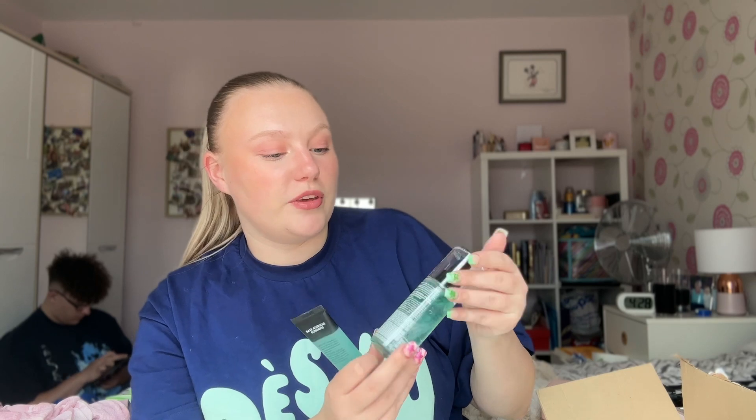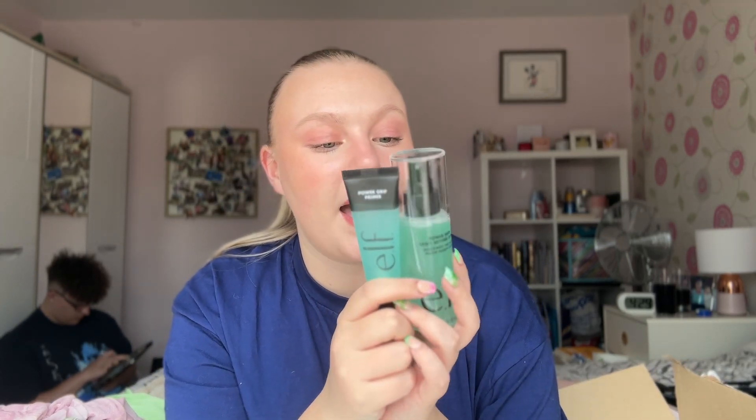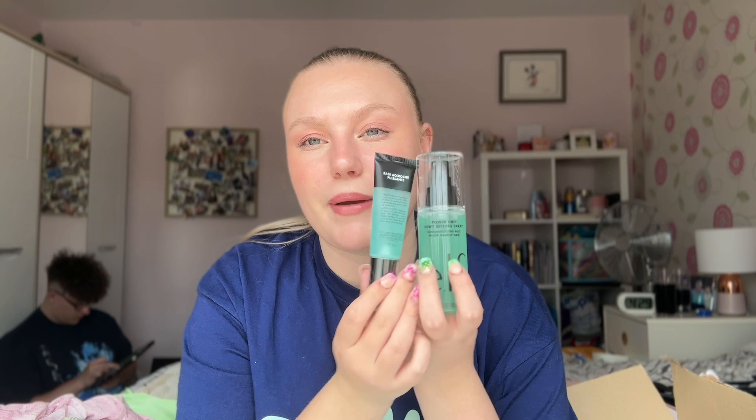This new release just came out — the Elf Power Grip Setting Spray. I just really wanted to try these as a pair; it reminds me of the Wet n Wild pair I already have, so we'll see what we think. That is everything I picked up on my massive shopping spree. I'm really excited about all of these products and clothes — there will be a video coming soon where I test lots of these beauty products. See you next time!